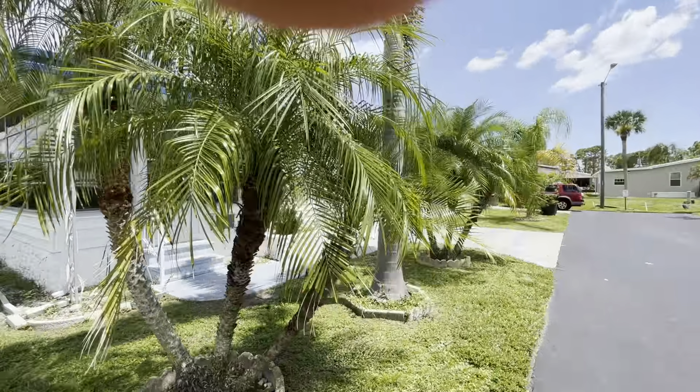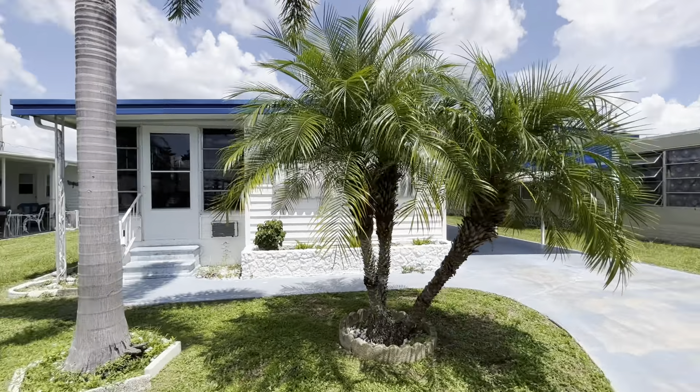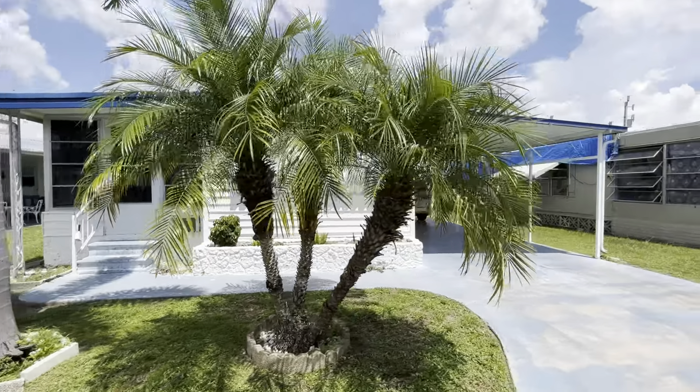Sunny Southwest Florida Retirement Retreat is definitely a nice place to be. Thank you again — have a beautiful, bright, sunshiny day.